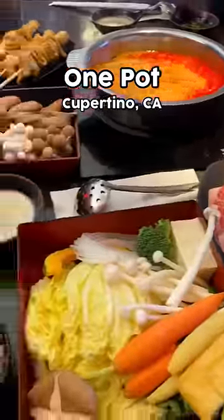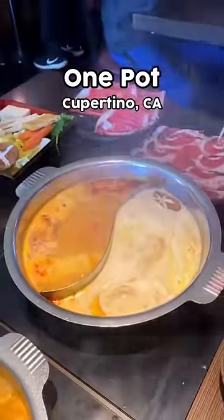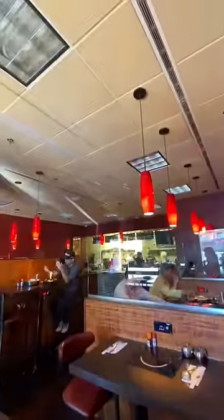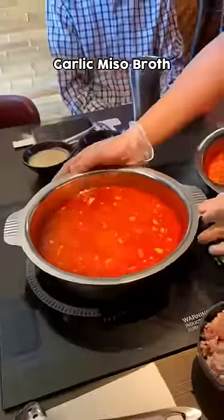Welcome to One Pot, where all your hot pot dreams come true. Just kidding, I have no idea. I mean, there's always a line outside of One Pot, so that's kind of why my family and I wanted to try it. And here's my honest review.